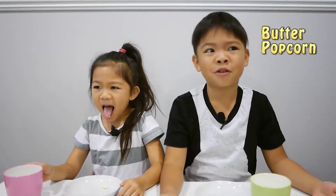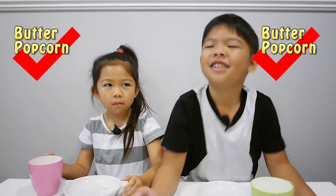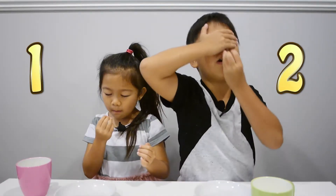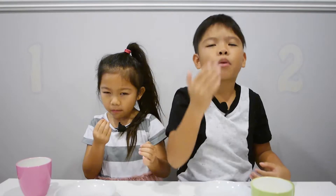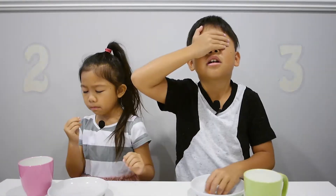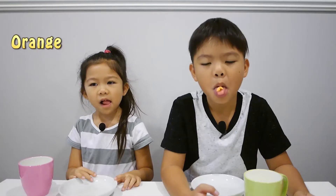That is butter popcorn. Butter popcorn. Yes! Okay, next one. Watermelon. Watermelon. That tastes weird. Mmm. Orange. Pineapple.